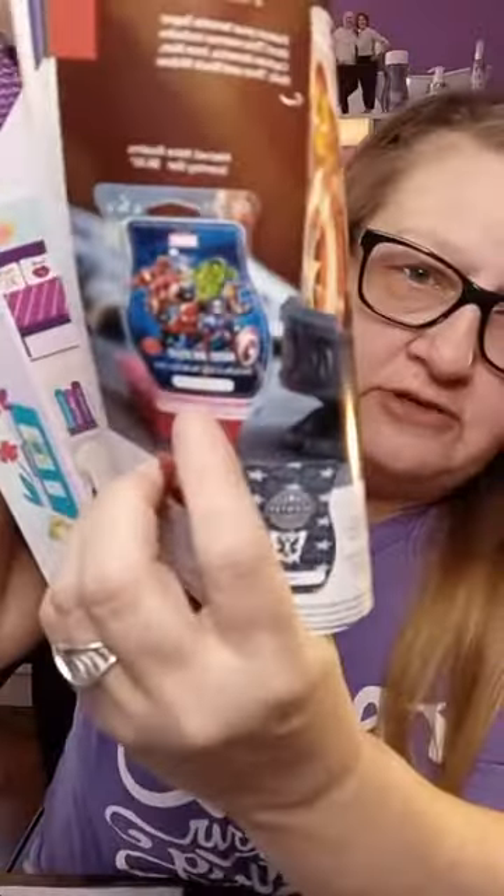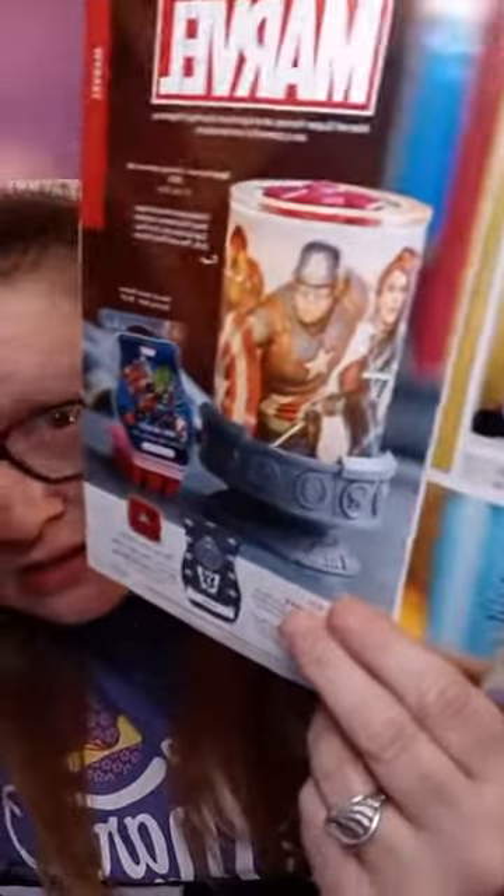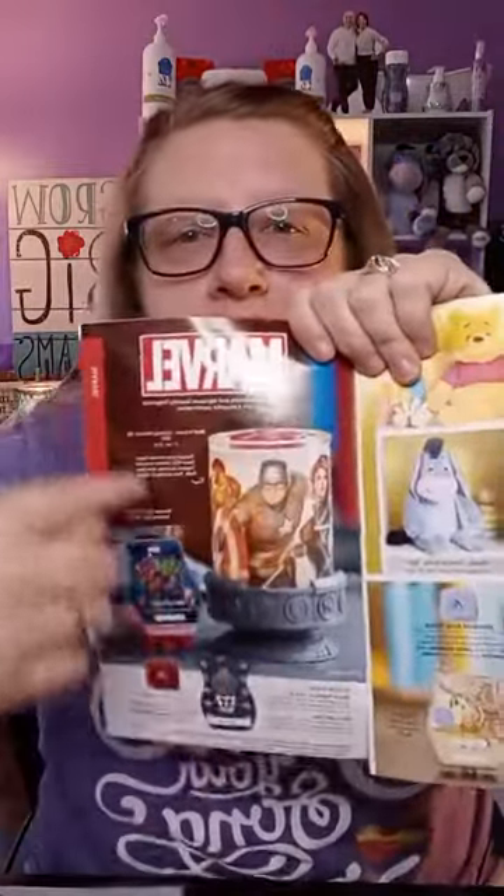Do we have any Marvel fans out there? We're getting a new Marvel warmer. We currently have the Marvel Nine Realms set, but the new warmer has all the way around different characters — you can spin it to whatever character you want. It has Captain America, Iron Man, Hulk, Thor, and Black Widow. All the way around is a character. That's pretty sweet — that is on my wish list.